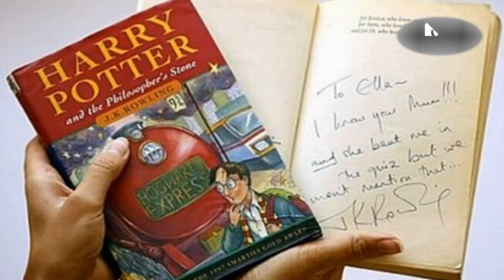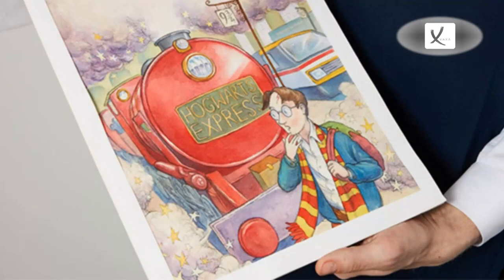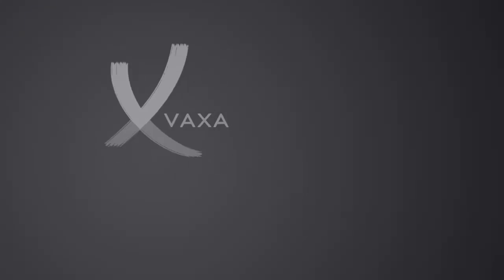The works will be sold on the 26th of June as part of a sale of other literature at Sotheby's in New York. A first edition copy of Harry Potter and the Philosopher's Stone sold for four hundred and twenty-one thousand dollars at Heritage Auctions in Dallas, which is thought to be the highest price recorded for an item from the fantasy series.